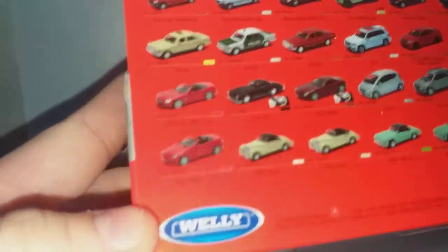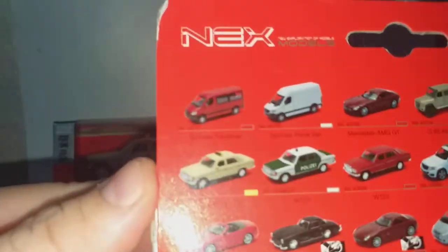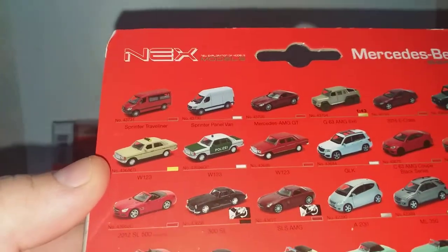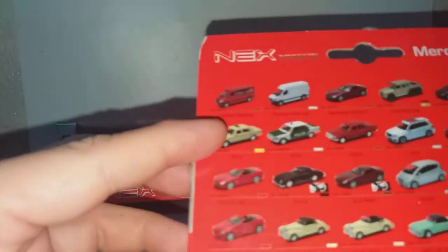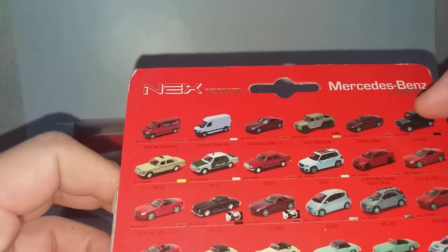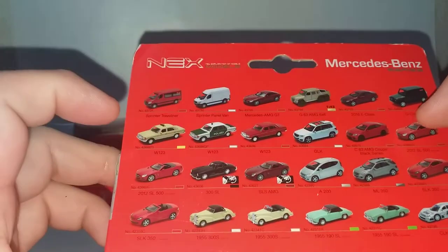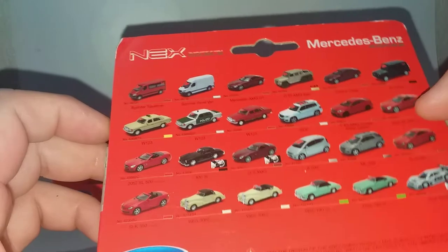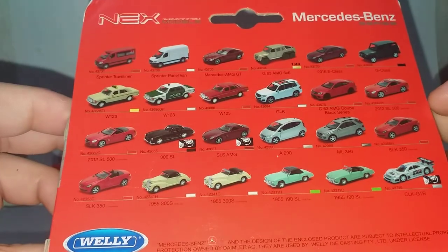This is Welly's entire range of Mercedes, pullback version. They have the Sprinter, they have the AMG, the 6x6, the G-Class, and this is what I have bought — the Polizei. They have the GLK, they have the SL, they have the Classic SL, the A-Class, ML-Class, and the racing car. A lot of classic roadsters.